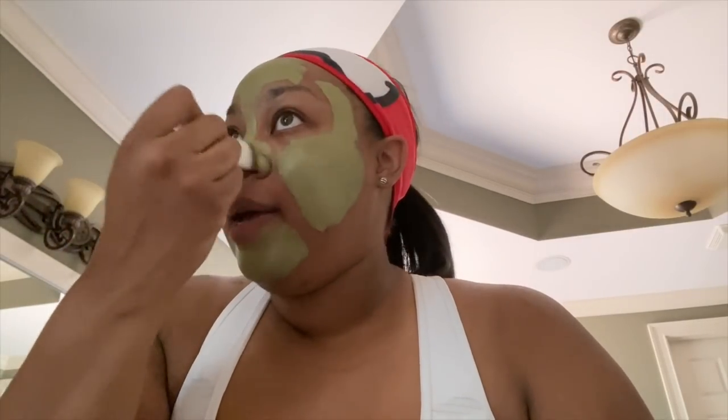I tend to get blackheads, so that's going to help also. This is really nice because it has matcha, lemongrass, and clay, and that really helps to detoxify the pores in your skin overall. I just leave this on for about 10 minutes. It's going to harden and get very dark green. When I take it off, my skin just looks matte because clay masks really help with oily skin, and also my pores just look shrunk.